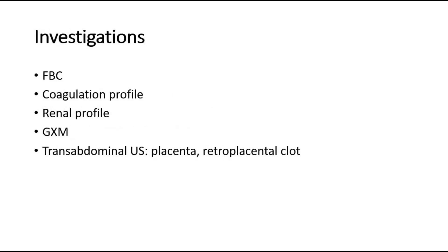For investigations, we can do a full blood count to assess the hemoglobin levels, hematocrit, platelet, fibrinogen, and also D-dimer tests. Coagulation profile including PT and APTT might be elevated.